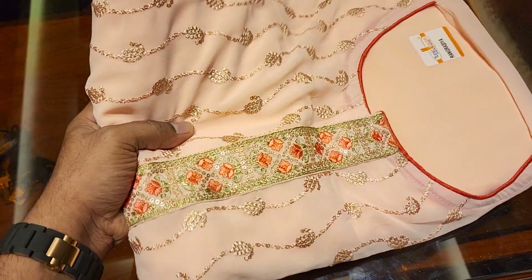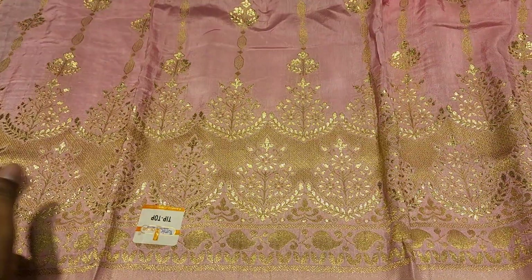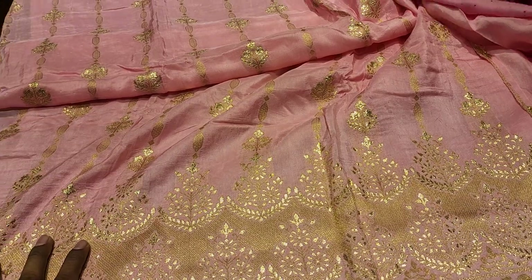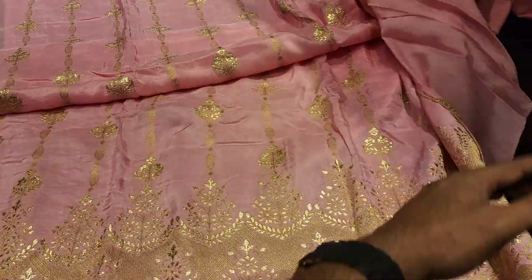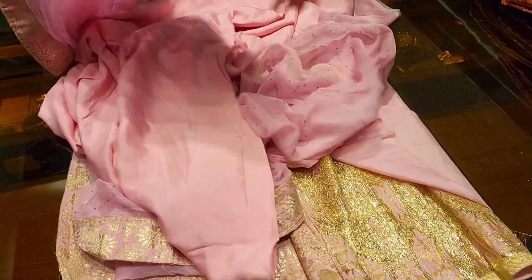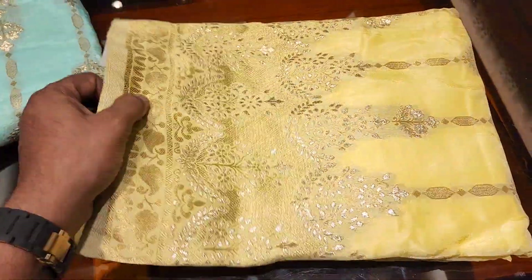Prices range from 3,000 to 30,000, 50,000, and 80,000. This is original crab silk — this is a cutie style. This is a 4-piece collection. This is a chiffon, 3-piece collection — a light pastel with a protected design.